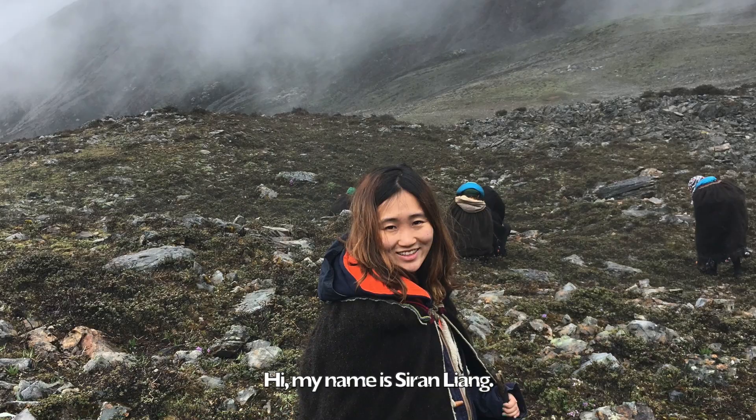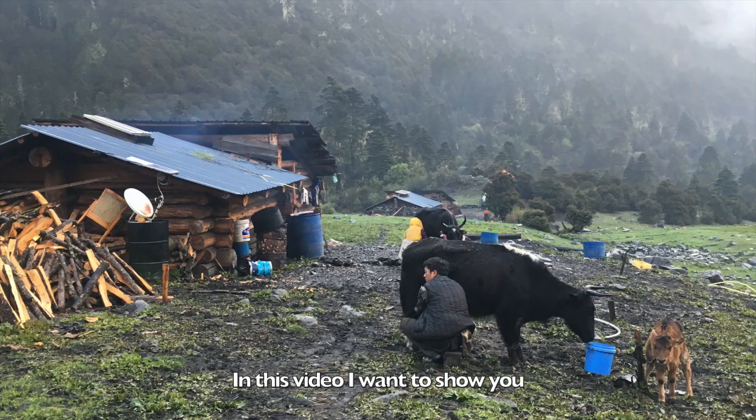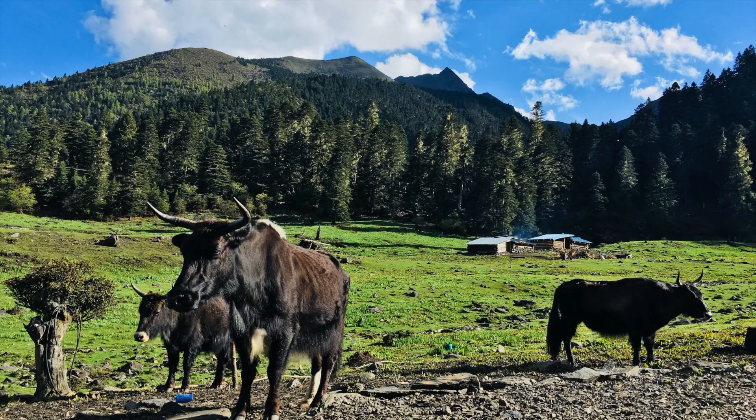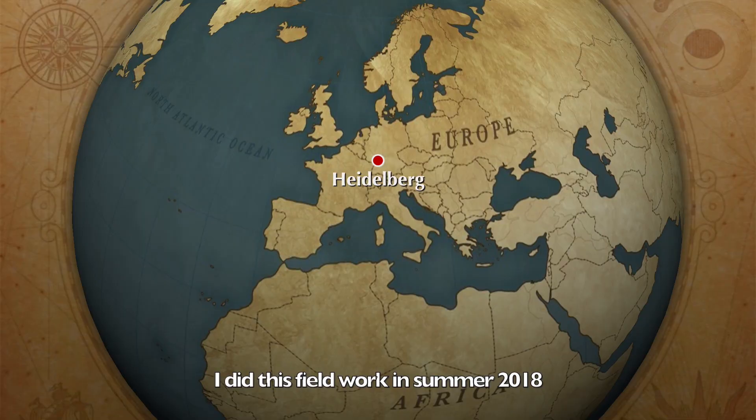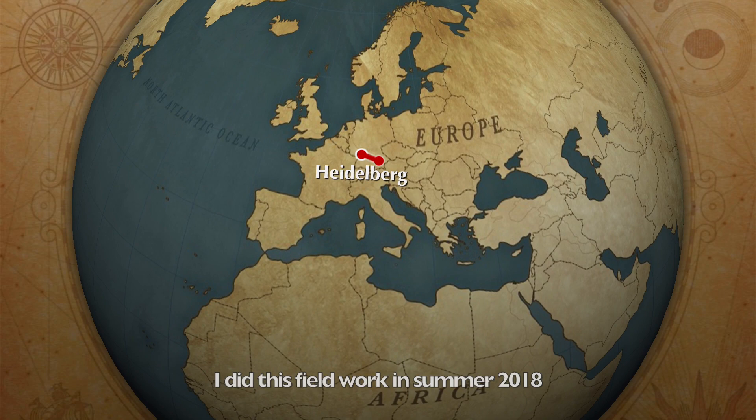Hi, my name is Siren Liang. In this video, I want to show you the daily life of Cordyceps harvesters. It was part of my fieldwork in Shangri-La, a Tibetan region in China. I did this fieldwork in summer 2018 for my master thesis at Heidelberg University, Germany.